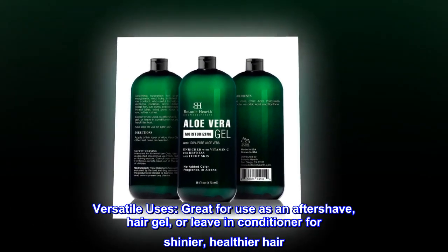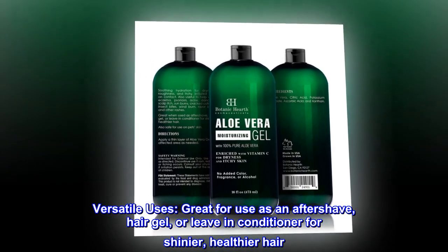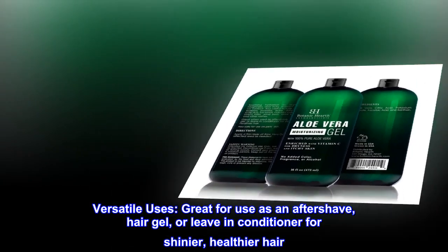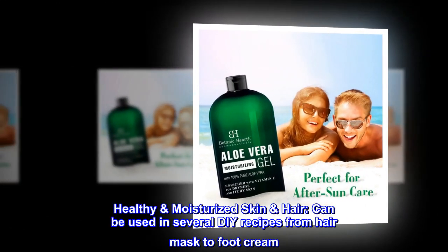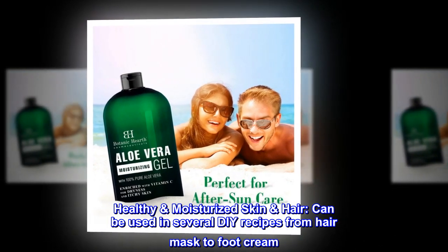Versatile Uses: great for use as an aftershave, hair gel, or leave-in conditioner for shinier, healthier hair. Healthy Moisturized Skin and Hair — can be used in several DIY recipes, from hair mask to foot cream.